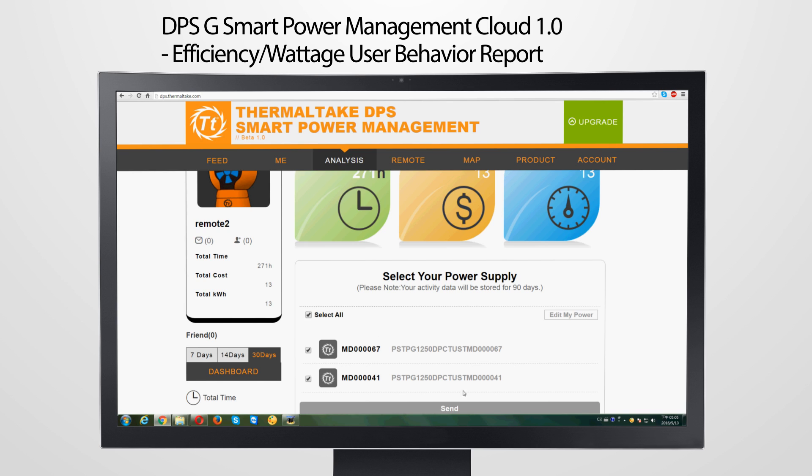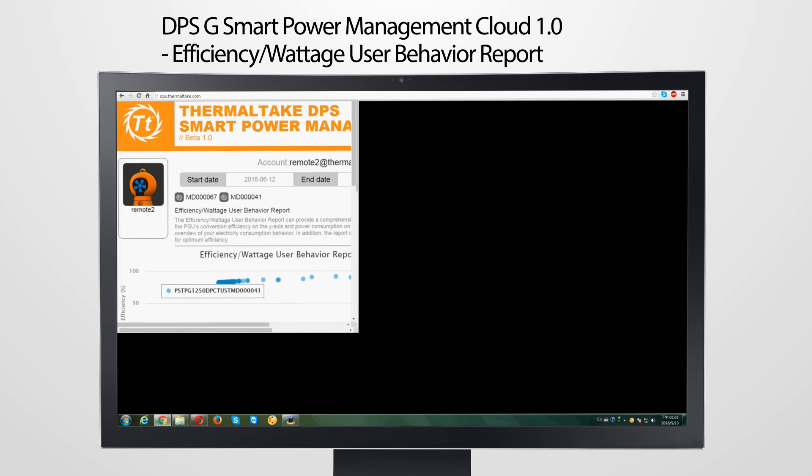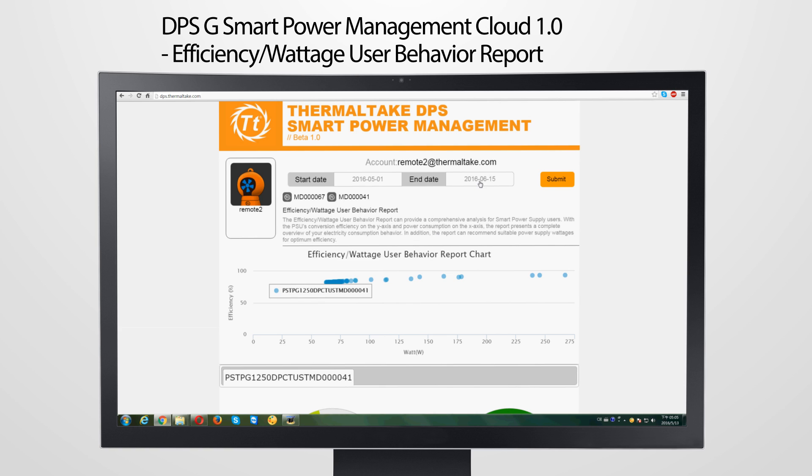With the Thermotec DPSG Smart Power Management Cloud 1.0, the efficiency and wattage user behavior report shows the ratio between efficiency and wattage every minute. It could help users understand use behavior based on the efficiency and wattage data analysis.